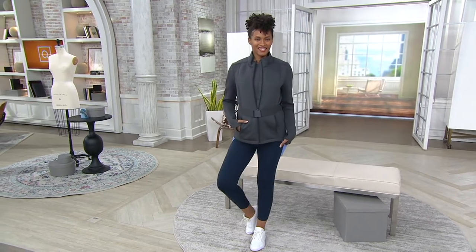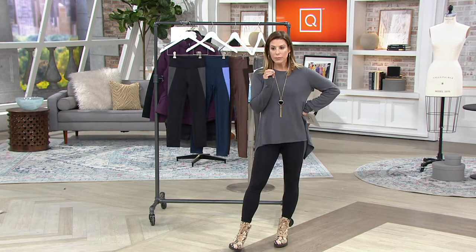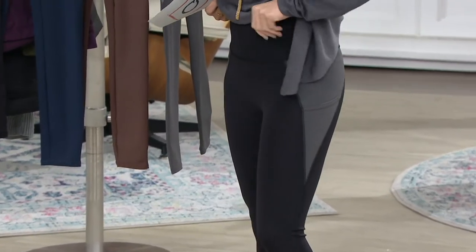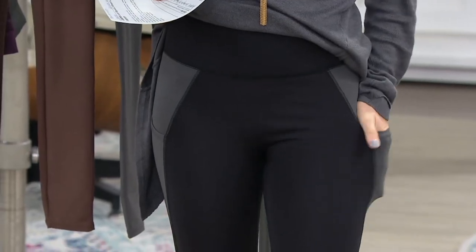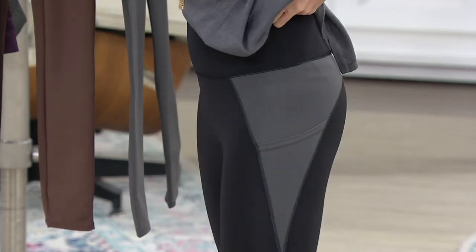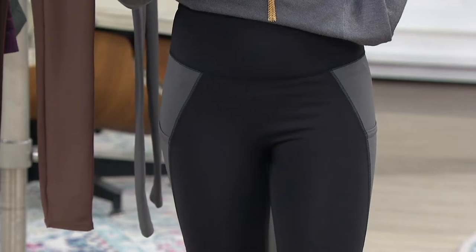The color block is a slimming detail for sure, but the quality of this legging is such that you would think you paid three digits at that really fancy expensive workout store. I am wearing it here in the black. It's available in extra extra small through 5X and it's available in both regular and petite.